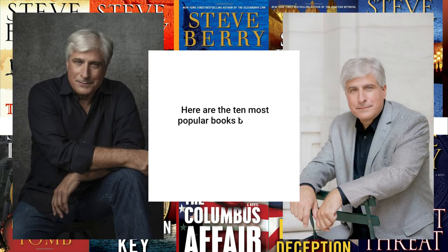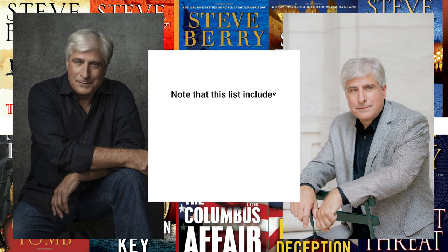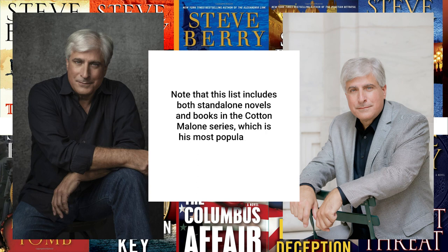Here are the 10 most popular books by Steve Berry, listed in no particular order. Note that this list includes both standalone novels and books in the Cotton Malone series, which are his most popular book series.